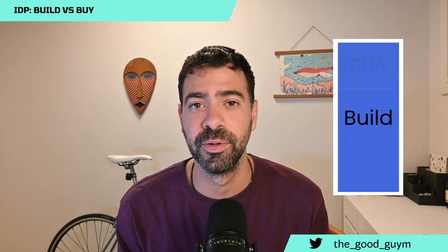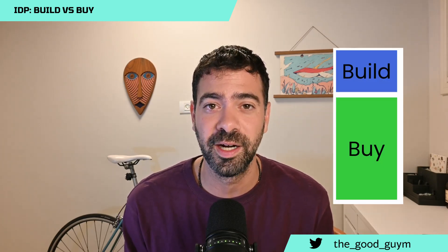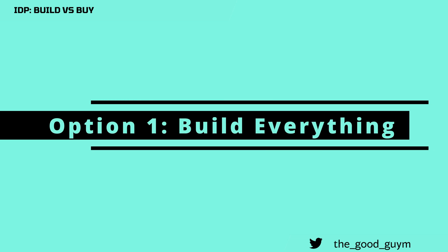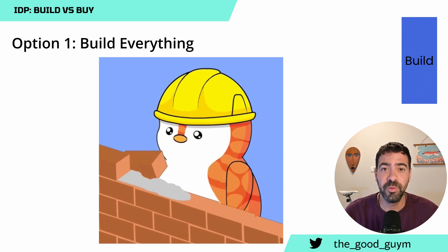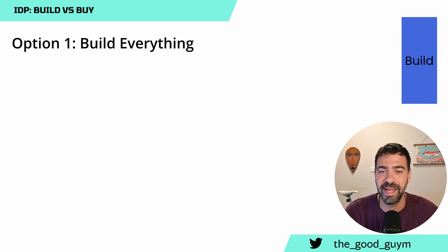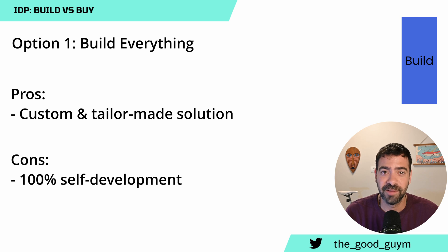After understanding the considerations of build versus buy, let's talk about the solutions. We are going to start with building everything on your own, and go all the way through all solutions available in the market. The first option is to build everything on your own — a custom solution tailor-made for your use case, but you will need to develop every part of it. The platform team will be responsible for the UI, backend, infrastructure, database, and everything about the delivery.